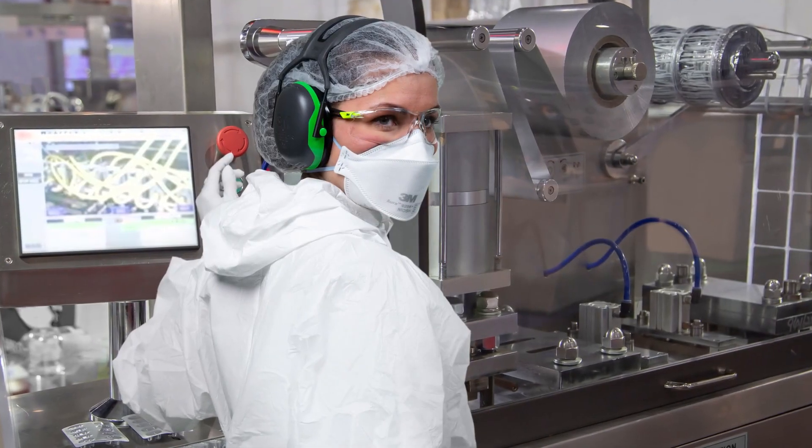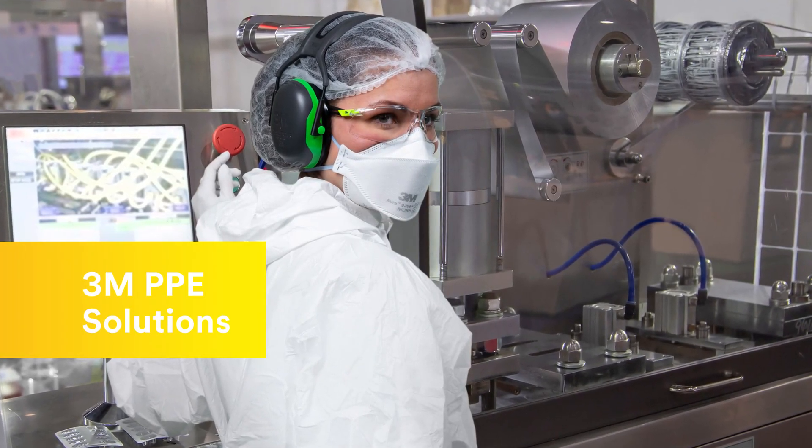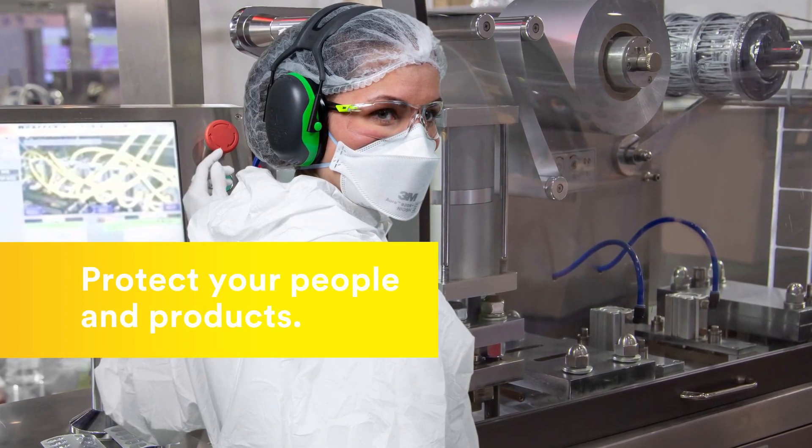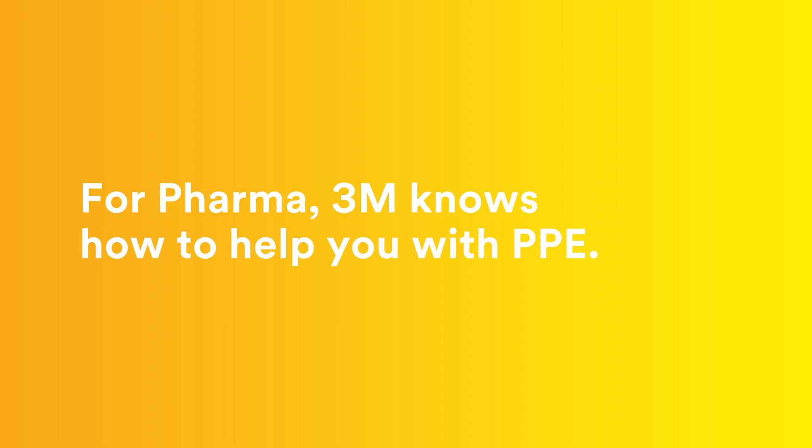Our extensive expertise in the pharmaceutical industry and breadth of 3M PPE solutions and services enables us to help you better protect your people and products. Find out more, because when it comes to pharma, we know how to help you with PPE.